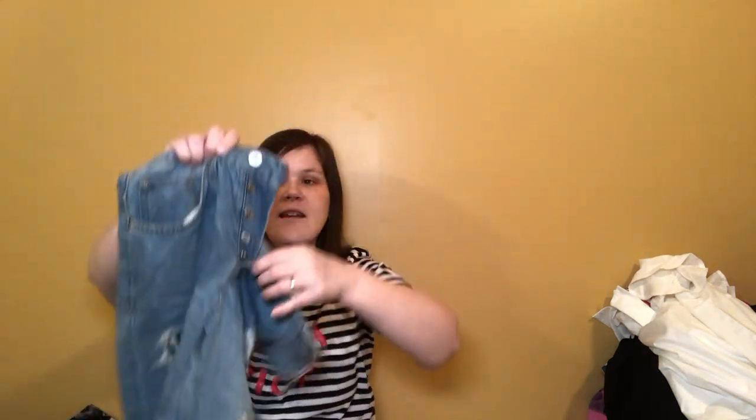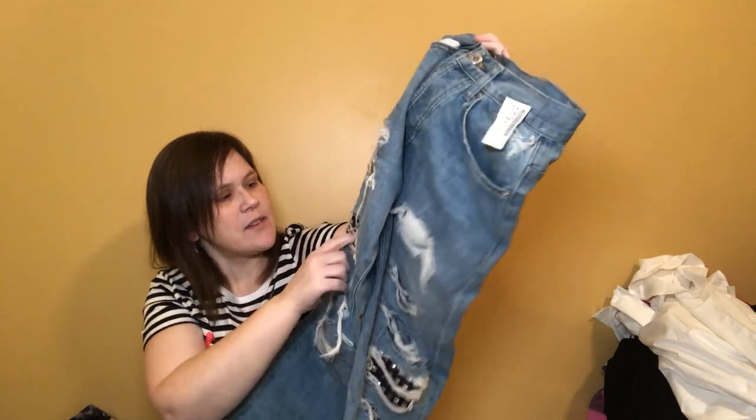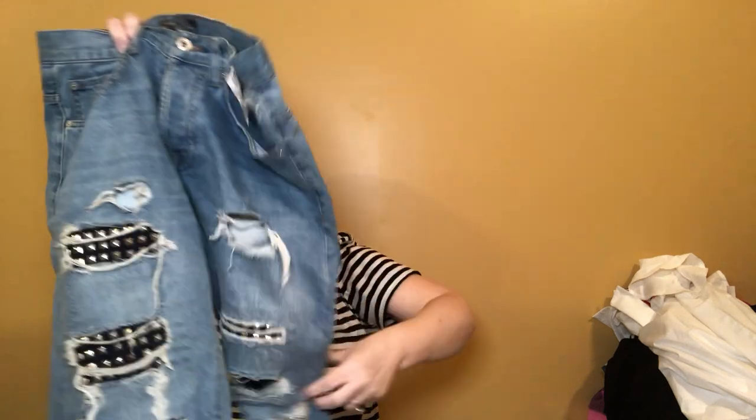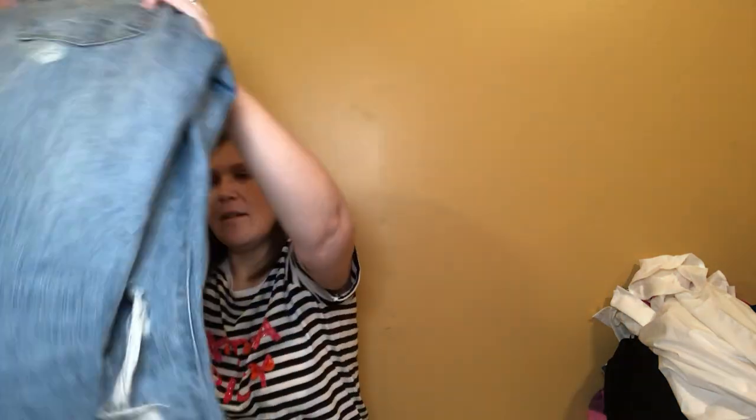These are Zara Man, size 30, button fly jeans — heavily factory distressed with these crazy studs underneath. They're in awesome condition; I don't think they've even been worn. I should think they would sell. If they were women's I'd be more confident, but I think the population of guys who wear stuff like that might be smaller. Still, they're cool — wasn't passing those up.